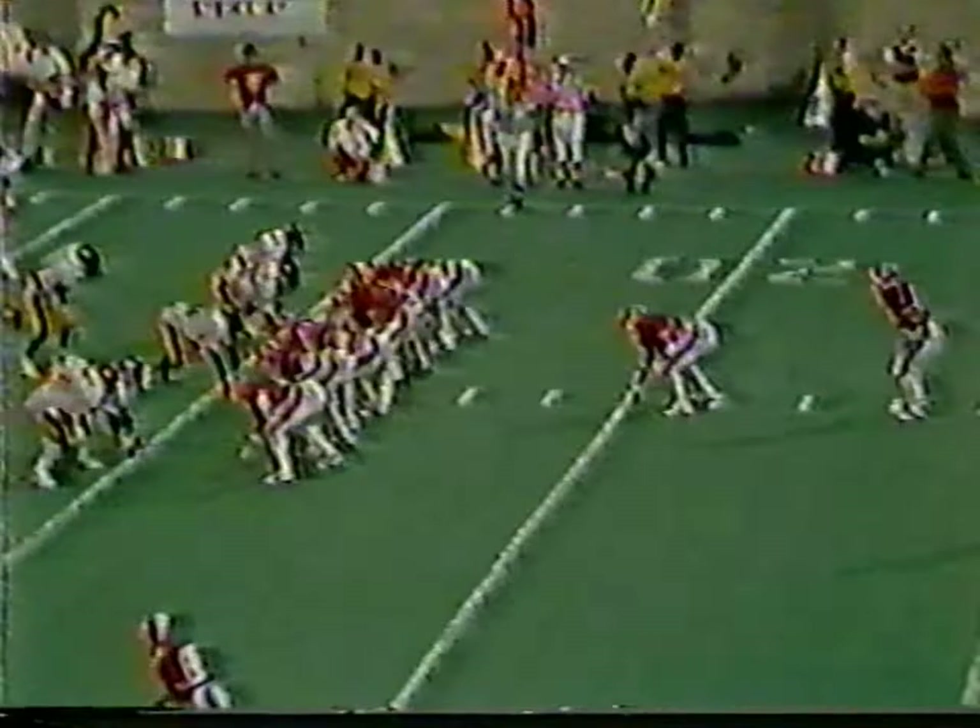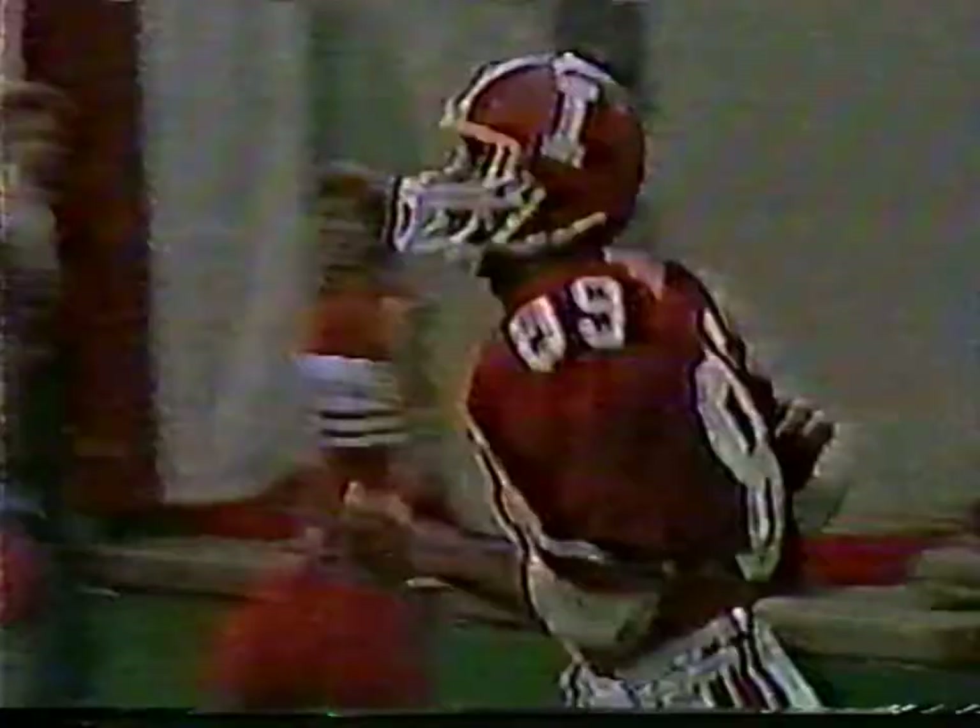Loffenberg looking for Gunn — he's wide open in the end zone, can't come up with it! Gunn had his man beaten. Loffenberg looking over the middle — intercepted! Intercepted by Hawley! He just holds on to the football. Loffenberg looked over the middle and Hawley came up with a game-saving interception.